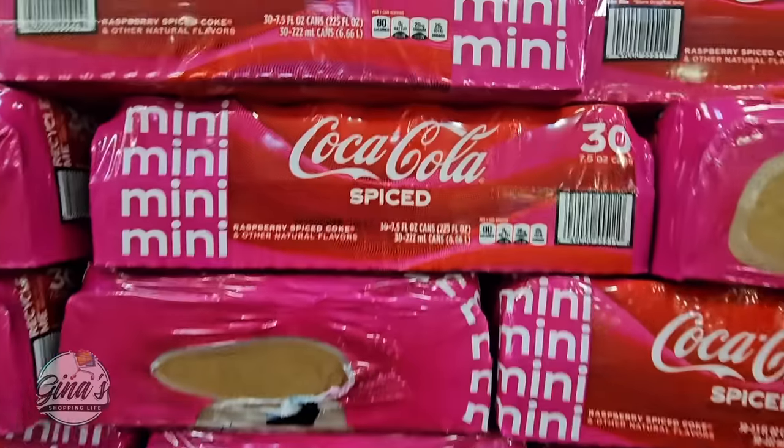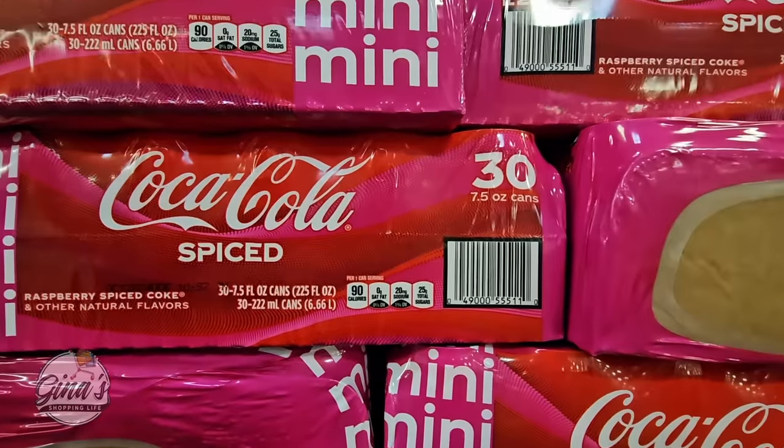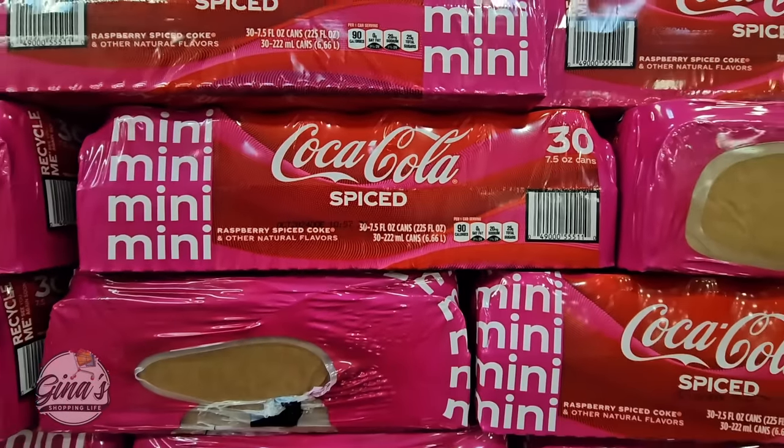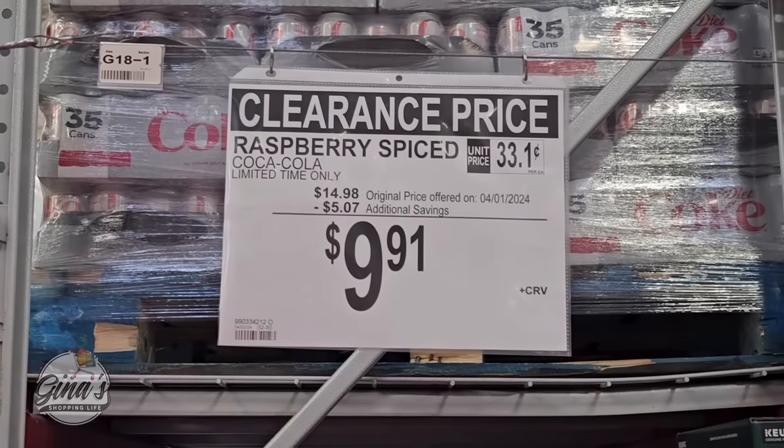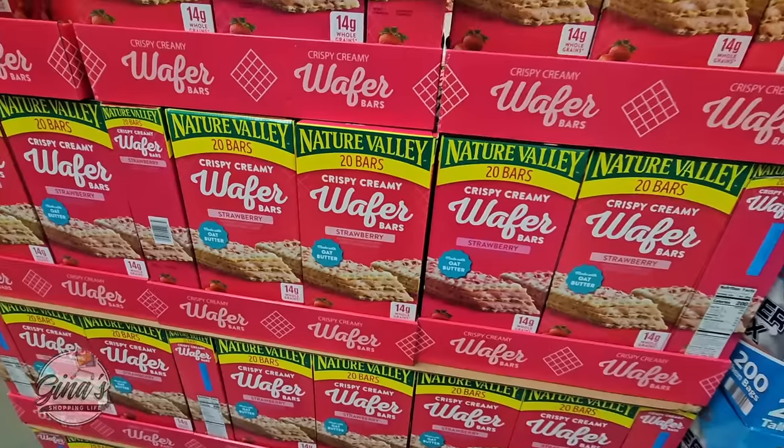Now the Coca-Cola Spice — this was that new Raspberry Spice Coke. I haven't heard any positive reviews on this unfortunately. But $9.91 — they have marked this down on clearance by over $5.